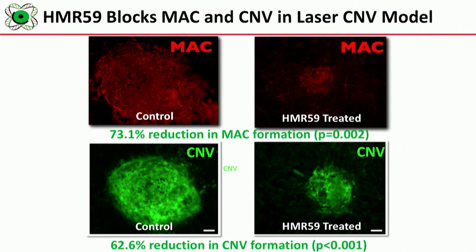We use a laser CNV model to demonstrate that our drug HMR59 is actually blocking membrane attack complex. We pre-treat the eyes of mice with HMR59 10 to 14 days before the laser model. As a control, we use AAV2 linked to green fluorescent protein, so we don't confound results with the AAV2 vector affecting CNV lesion size. Fourteen days after drug administration followed by laser CNV formation, there is about a 73% reduction in membrane attack complex formation. When you activate the laser and create the CNV, you're actually activating complement. In addition, we're diminishing CNV formation by about 63%. So HMR59 both blocks MAC and blocks choroidal neovascularization formation.